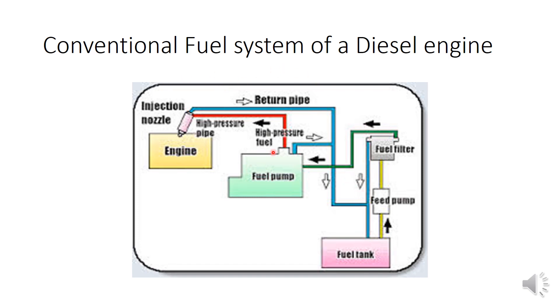So mainly we are using a high pressure pump along with fuel filters and a feed pump, and finally this fuel is delivered through the fuel injector nozzle. Now how does the CRDI engine differ from this type of conventional engine?